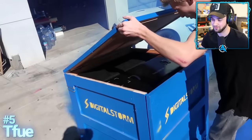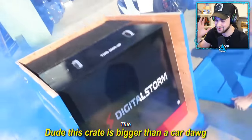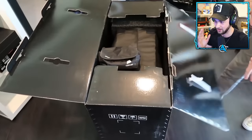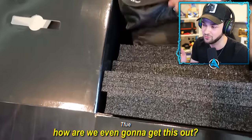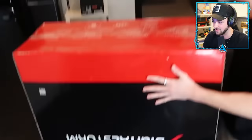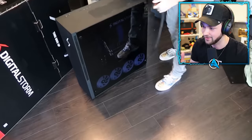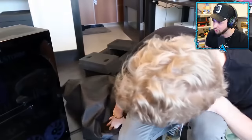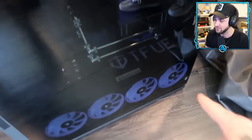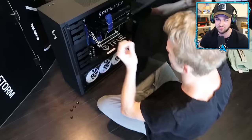We're going to be kicking off with number five — it is Tfue's setup. These are going to be ranked by the cost of their setup, so if Tfue's at number five, the rest of them are going to be crazy. With probably the biggest PC box I've ever seen in my life, it's almost as big as him. You could live inside that PC case — it's so big, it's absolutely insane.